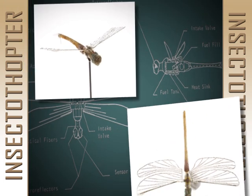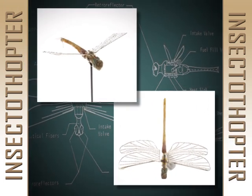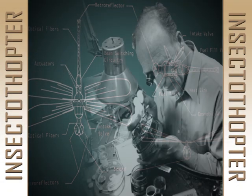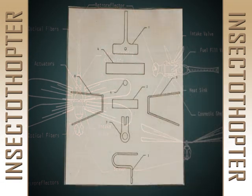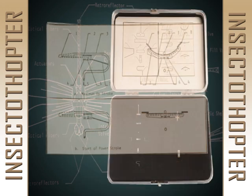Then an amateur entomologist on the project suggested a dragonfly, and this prototype was built. Crafted by a watchmaker, the Insectothopter had a miniature fluidic oscillator to propel the wings up and down at the proper rate to provide both lift and thrust.